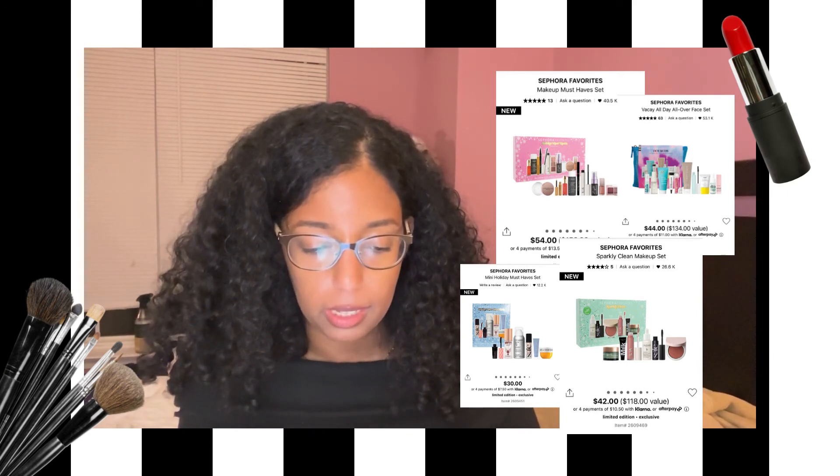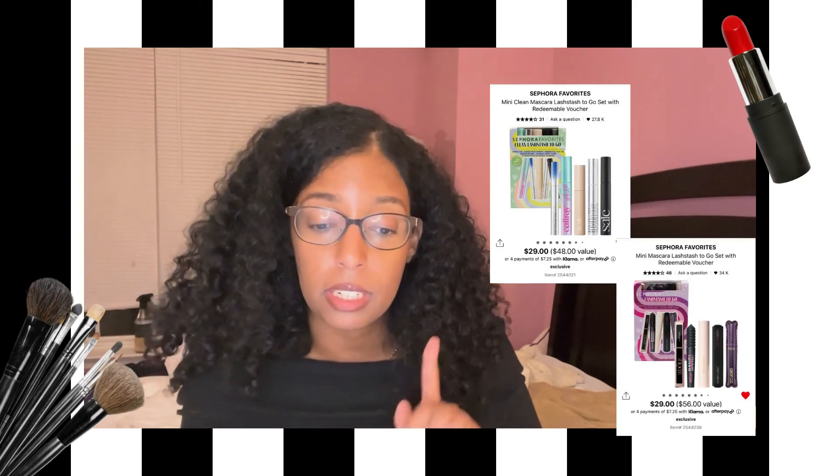Going through Sephora's value sets for this year, I'd say it's a little lackluster. A lot of them look like regular mini sets — like their Sephora Favorites Sparkly Clean Makeup Set, which is just tiny sample-size products for $42. They're also not doing their "try it, bring it in for a full size" sets much this year — only doing it with mascaras. One of the mascara sets contains Rare Beauty, Benefit, Lancome, and others, and I really want to try the Rare Beauty mascara. But Rare Beauty also has their own set with eyeliner and mascara, so I need to decide which to choose.